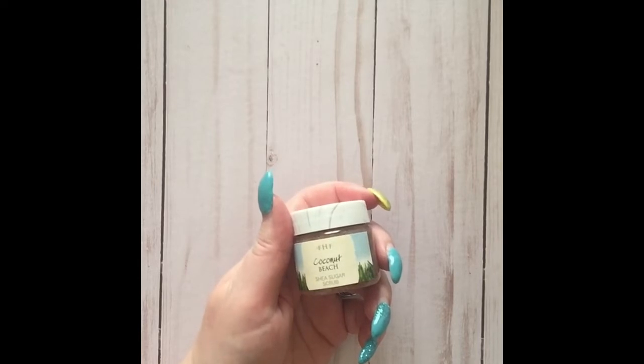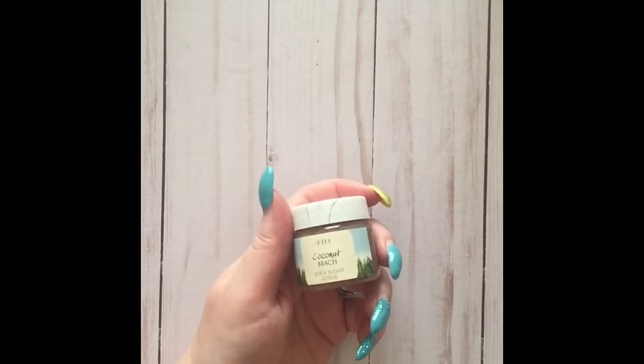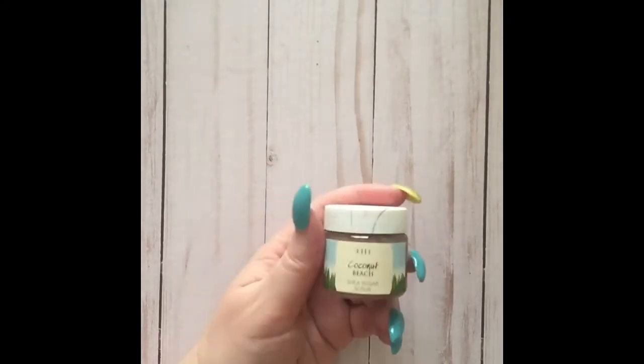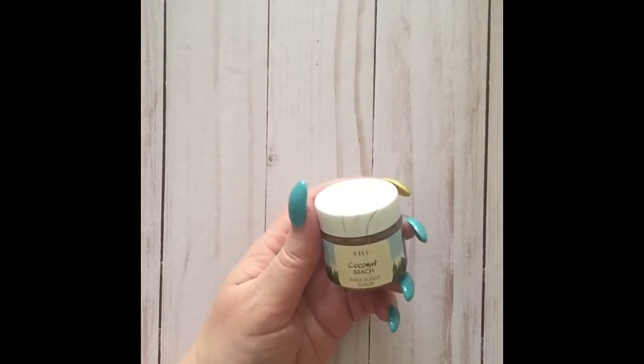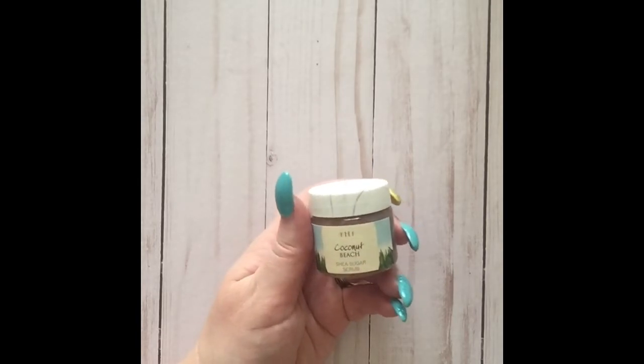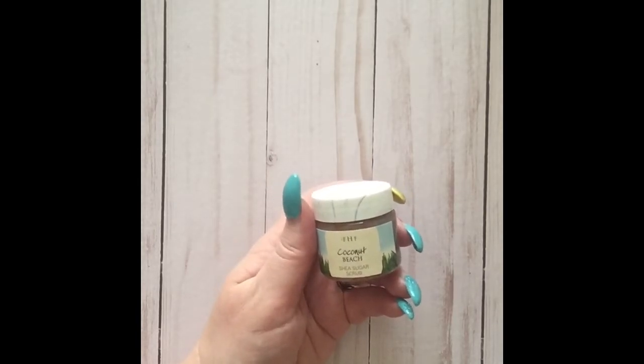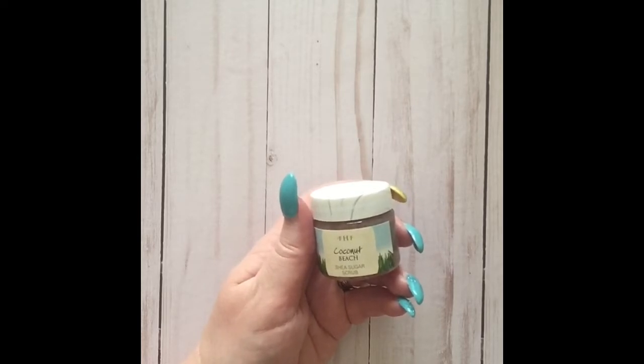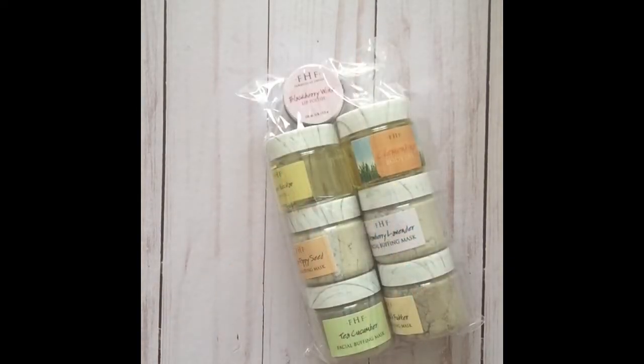Last but not least in the scrubs, they have shea butter scrubs. The main ingredients are shea butter, sugar, vitamin E, and coconut water. I feel like these are a little more creamy, which makes sense because of the shea butter — they have a creaminess that the other scrubs, which tend to be less thick, don't have.